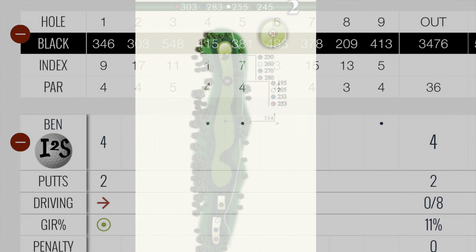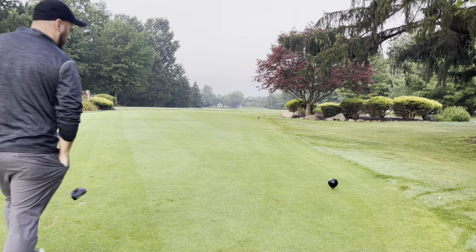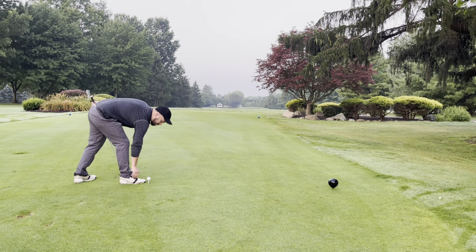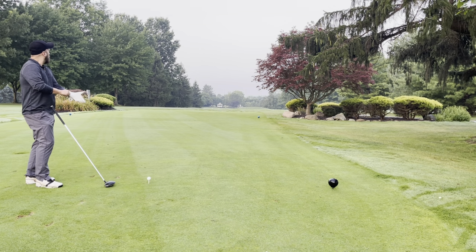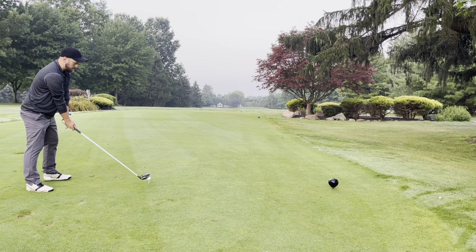Number two, 303-yard par four. There is OB on the left — there's like a road right there — but it's almost drivable. The green is a little elevated, so it really takes over a 300-yard carry. I do have driver here. Sometimes I'll go five wood, sometimes hybrid. But if you miss it out to the right, you may have some tree trouble. It's 50-50 whether I take driver; here I took driver.